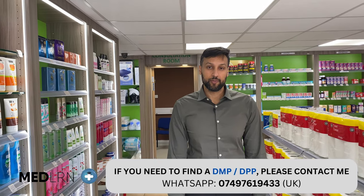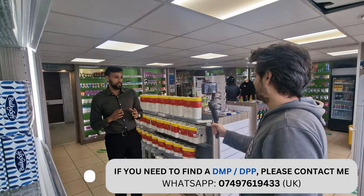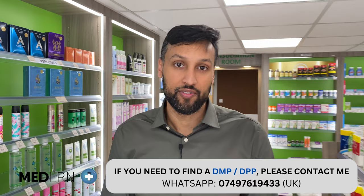Hey everyone, it's Fahim, pharmacist, contractor, founder of Medlearn. I have a really exciting video today and I'm going to be showing you step by step how you open up a community pharmacy. Now these hairs have gone white and as a 30-year-old I don't think they should be white, but everything I've gone through I'll be sharing with you today.